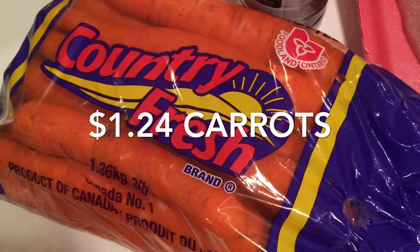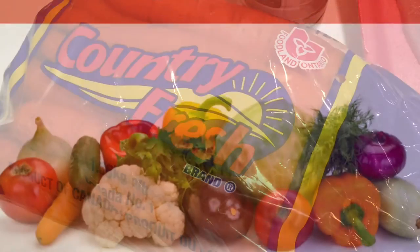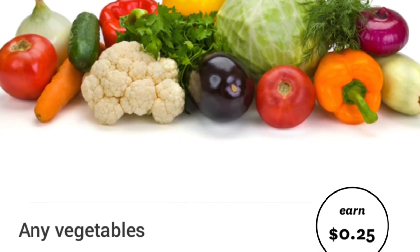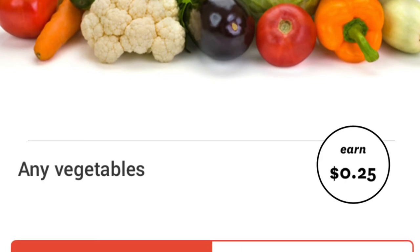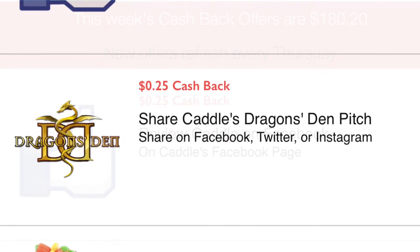The three-pound bag of carrots was only $1.24. It was at FreshCo for $1.49, as it is also at Sobeys and a couple other places, and then I redeemed 25 cents cash back from the app Snap.